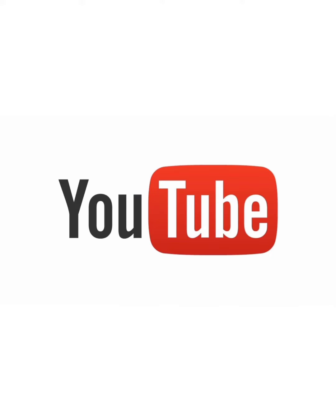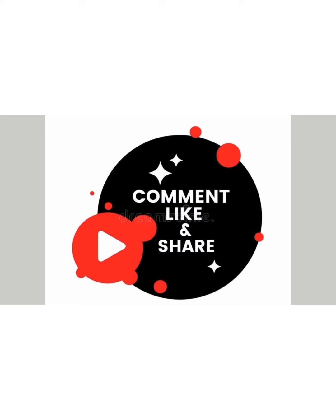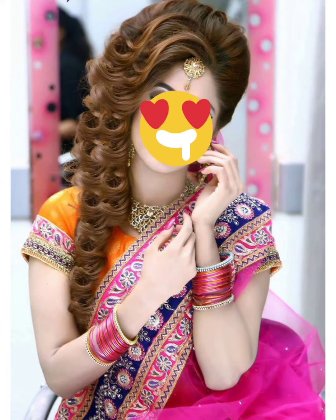Hello everyone and welcome back to my YouTube channel Trends and Lifestyle by Shabana. I hope that you will be fine and happy. In today's video, I will show you a very beautiful bridal hair style.